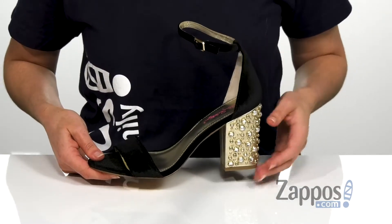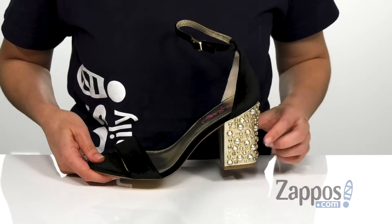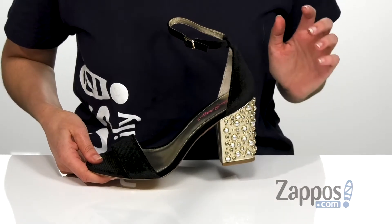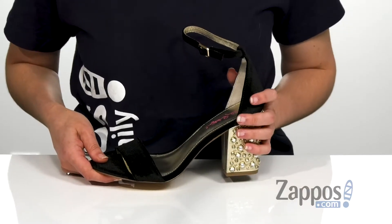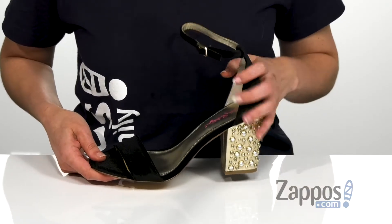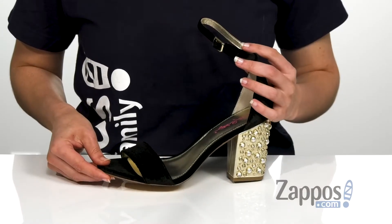Something I really like about this particular version of this sandal is all the really cool, shiny rhinestone studs on the heel. That gives this shoe overall just a luxurious look, which I absolutely love. And this shoe itself is all on top of a man-made outsole. Be red carpet ready with this style by Lilly Pulitzer.